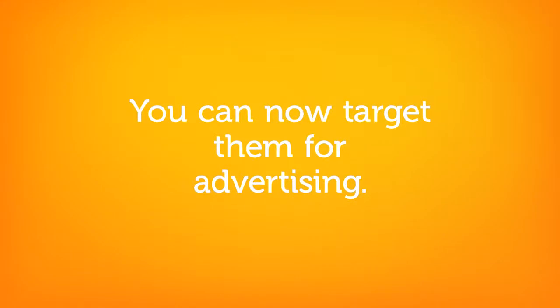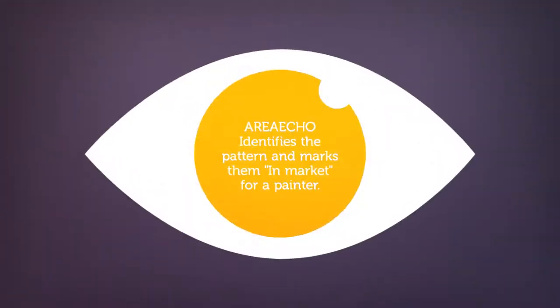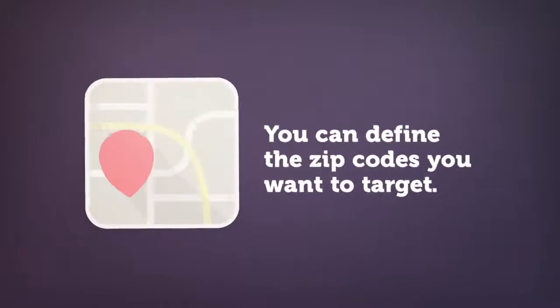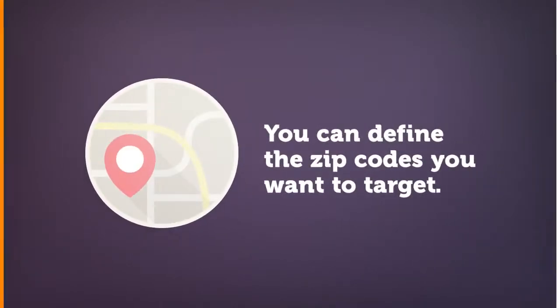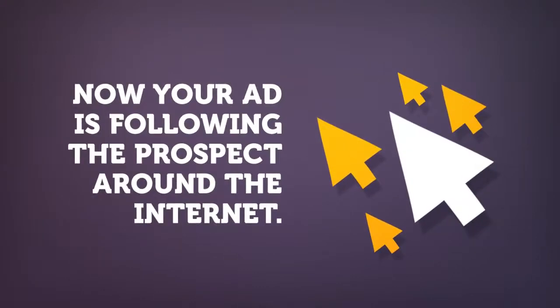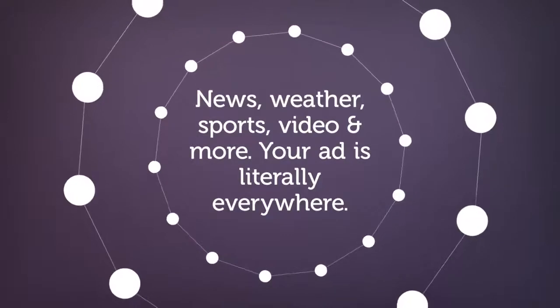And yeah, I know, that seems a little creepy, but so is retargeting, remember? Anyway, AreaEcho picks up on that footprint. If that particular person happens to be in your service area, which we define by zip codes, we serve up your ad to them on a couple of hundred of the world's top websites. That means they're likely going to see your ad when they're looking at the news, checking the weather, visiting sports or magazine sites.